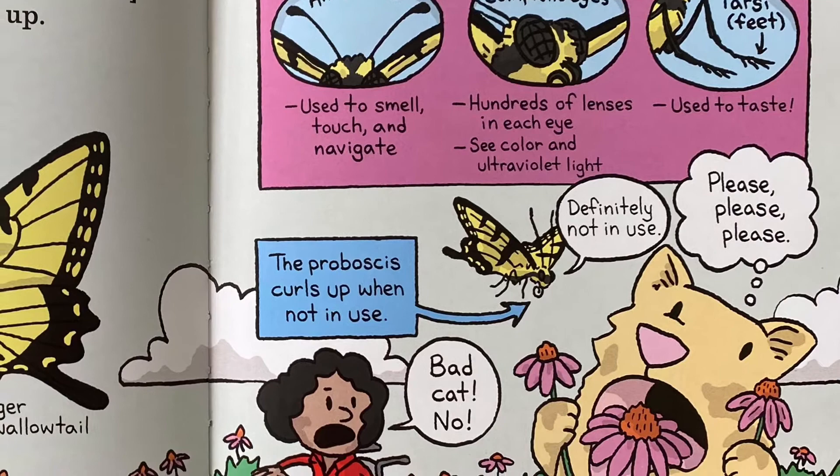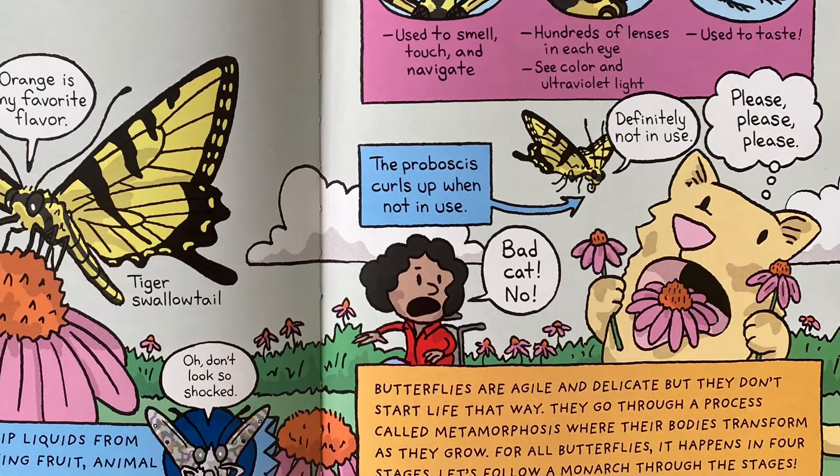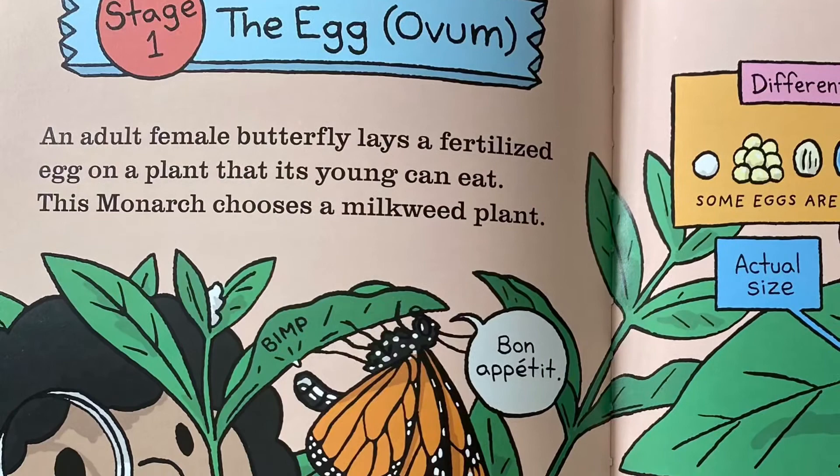Butterflies are agile and delicate, but they don't start life that way. They go through a process called metamorphosis, where their bodies transform as they grow. For all butterflies, it happens in four stages. Let's follow a monarch through the stages. Stage one: the egg, or ovum.